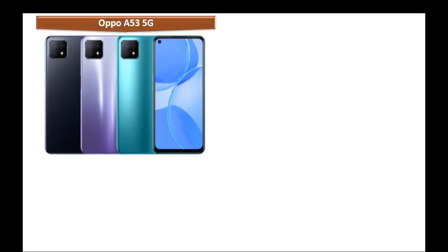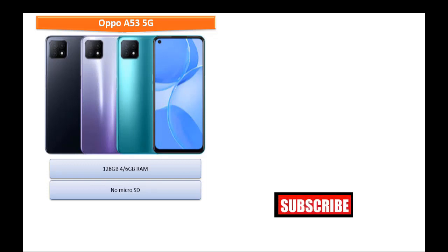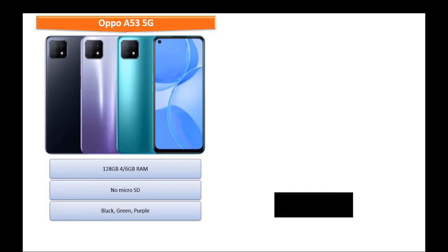Talking about internal memory, the Oppo A53 5G is available in 2 variants: 128 GB with 4 GB RAM and 128 GB with 6 GB RAM, but there is no micro SD support. This device is produced in black, green, and purple colors.